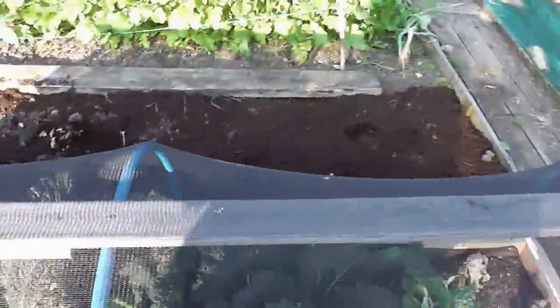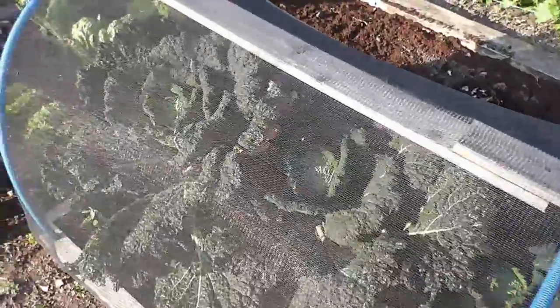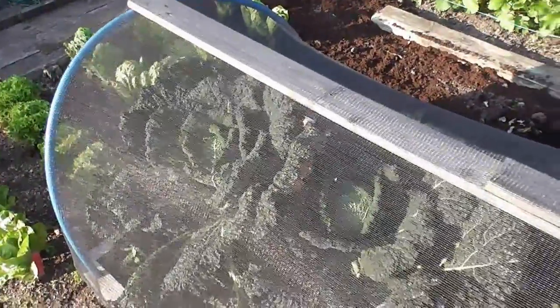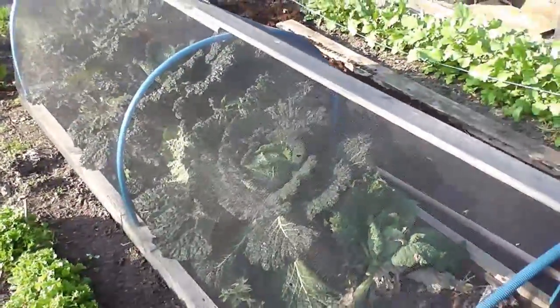I'll try and get out of the sun. Savoys have come good now, some nice heads on them. I'm going to grow a lot more of those next year because I do love a savoy cabbage. And like I say, when you get to this time of year, when it starts cooling down a bit, they do stand well.